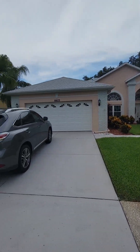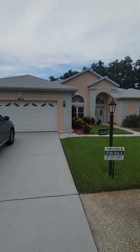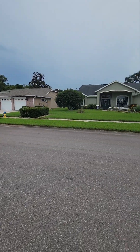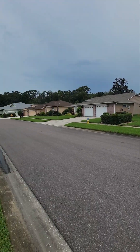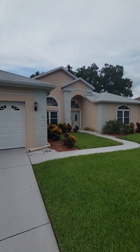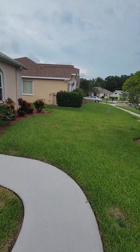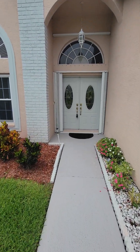This is 6623 Garden Palm Court, in the 55 plus community of Timber Greens. They do all the landscaping — the community does. It's a maintenance free community.